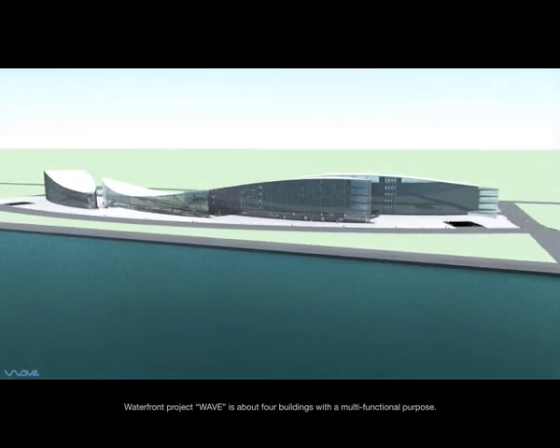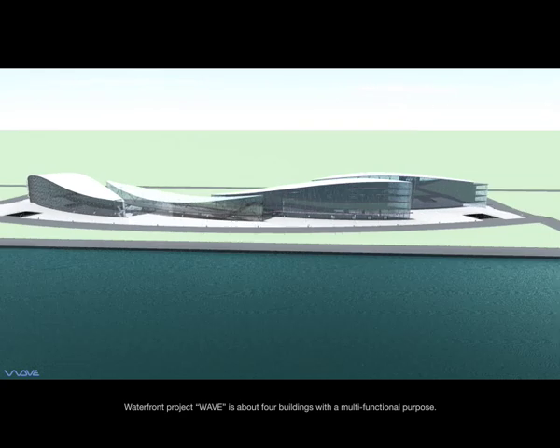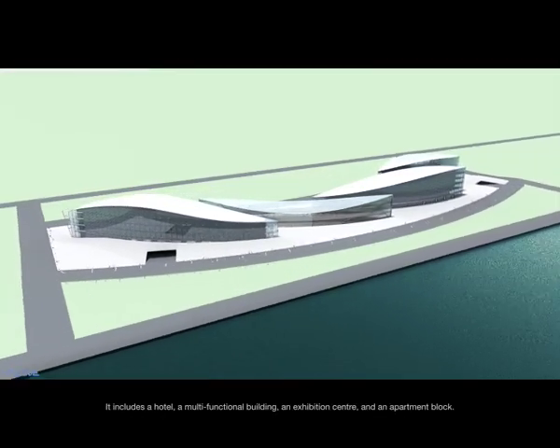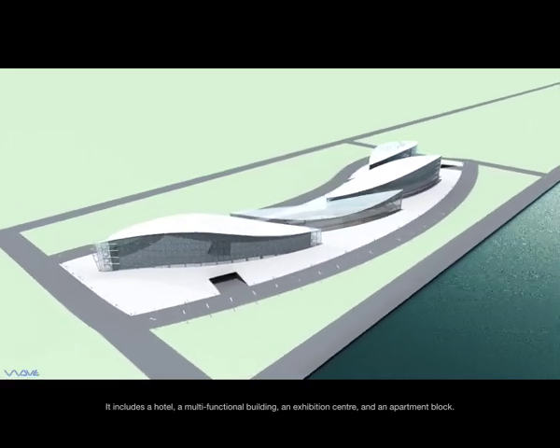Waterfront Project WAVE is about four buildings with a multifunctional purpose. It includes a hotel, a multifunctional building, an exhibition centre, and an apartment block.